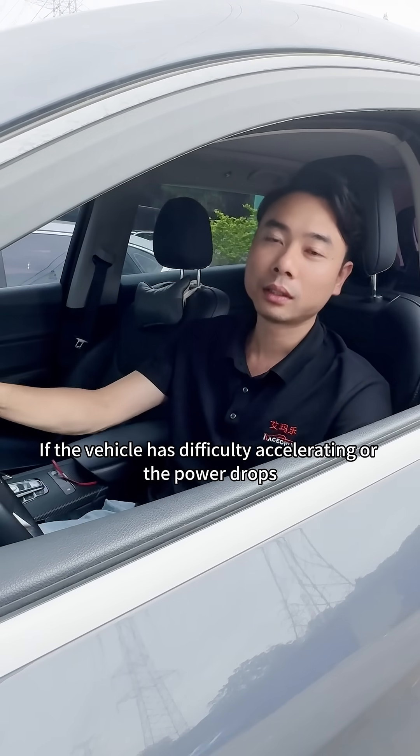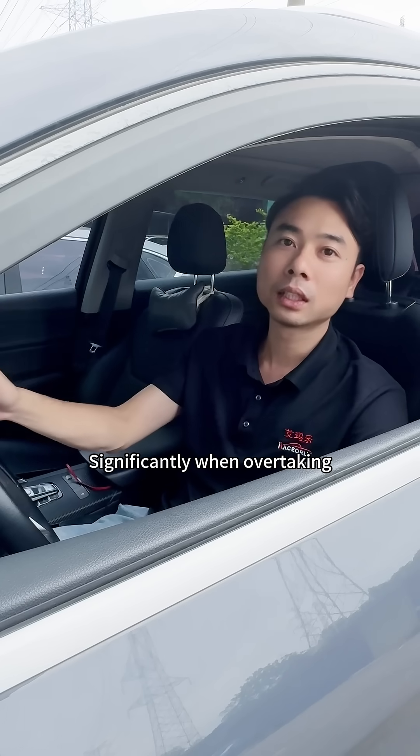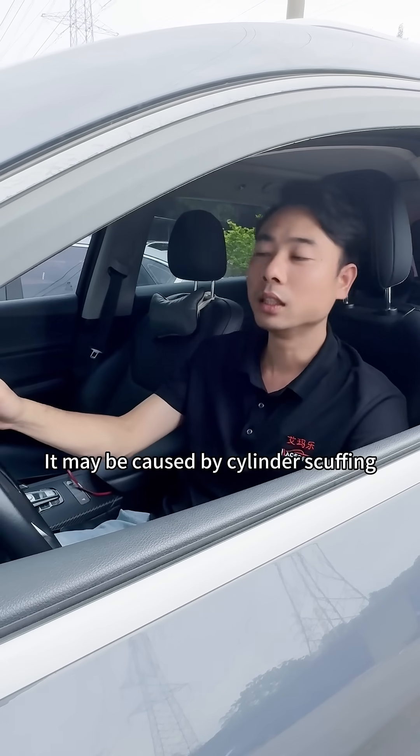Check power. If the vehicle has difficulty accelerating, or the power drops significantly when overtaking, it may be caused by cylinder scuffing.